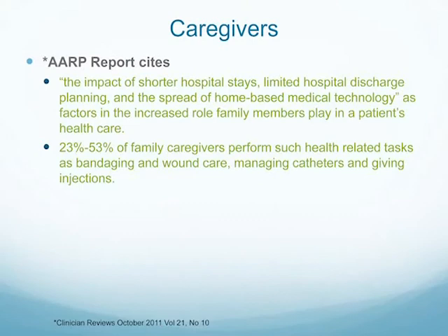The role of caregivers post-operatively is huge. The impact of shorter hospital stays, limited hospital discharge planning, and the spread of home-based medical technology has increased the role of family members in patient health care, according to an AARP study. They found that 23 to 53% of family members have to perform health-related tasks such as bandaging and wound care, managing catheters, and giving injections. I just taught somebody in the office today to do a wound dressing change — they were traveling from far away and I had to teach them how to pack a wound. I'm always amazed at what we ask caregivers to do for their family members.